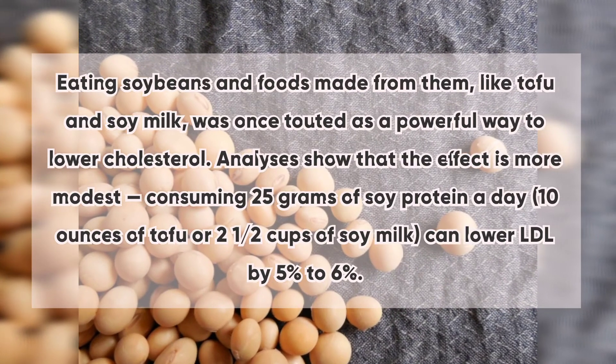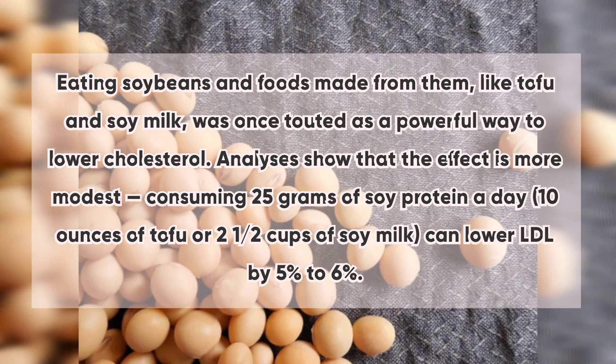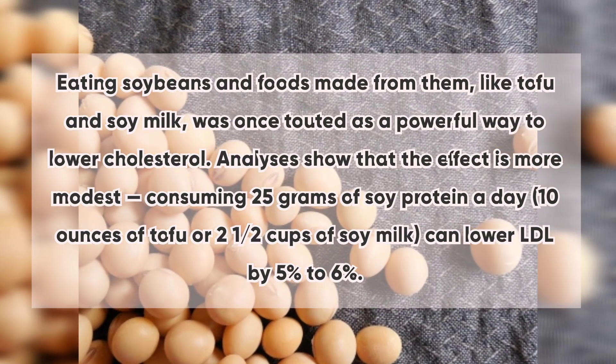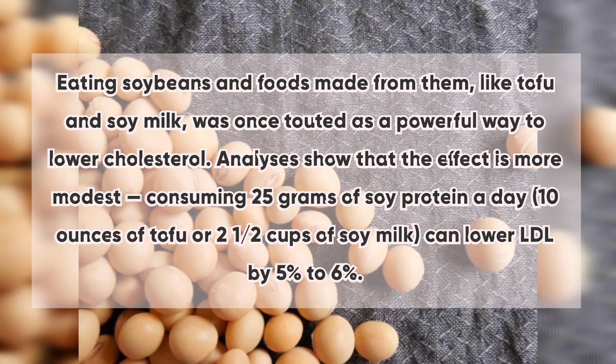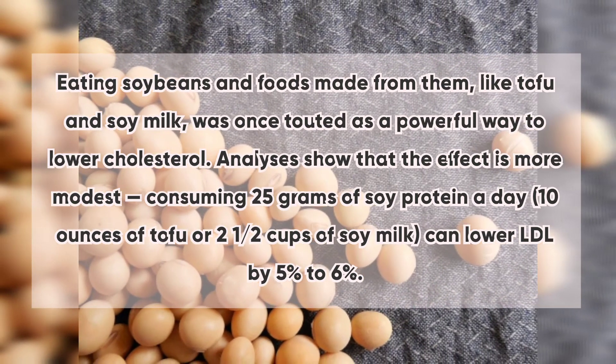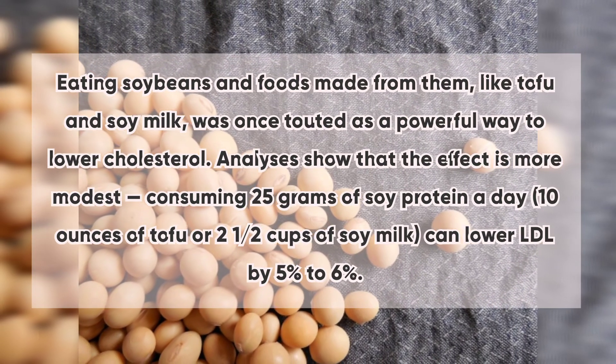7. Soy: Eating soybeans and foods made from them, like tofu and soy milk, was once touted as a powerful way to lower cholesterol. Analyses show that the effect is more modest — consuming 25 grams of soy protein a day, equivalent to about 10 ounces of tofu or two and a half cups of soy milk, can lower LDL by five to six percent.